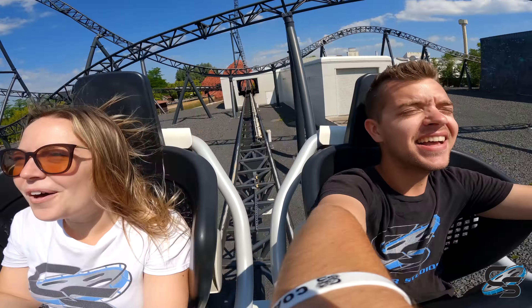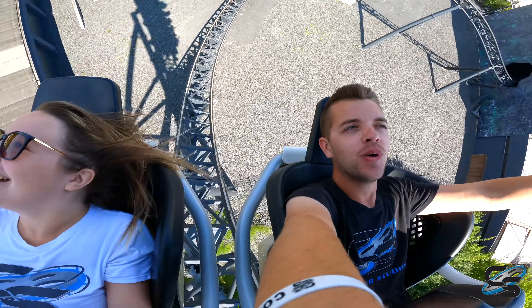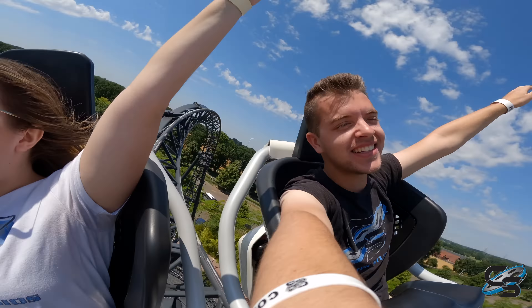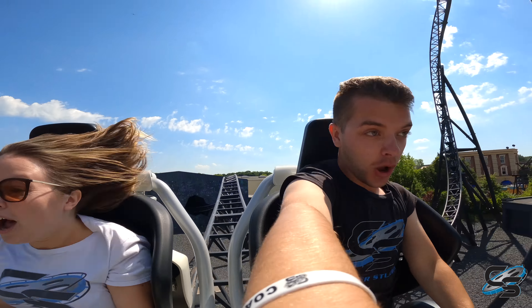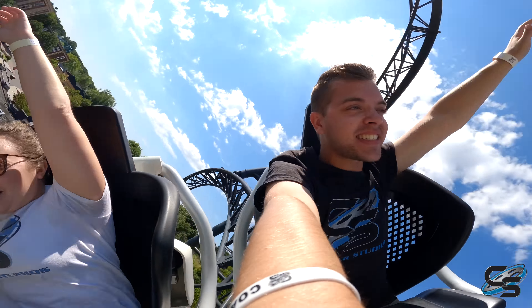Wait for it... Oh! That's a launch right now. Whoa! Oh my gosh. Okay, that was cool! Whoa! Oh my gosh, that's wild. That's some hang time. Whoa! Oh my gosh!